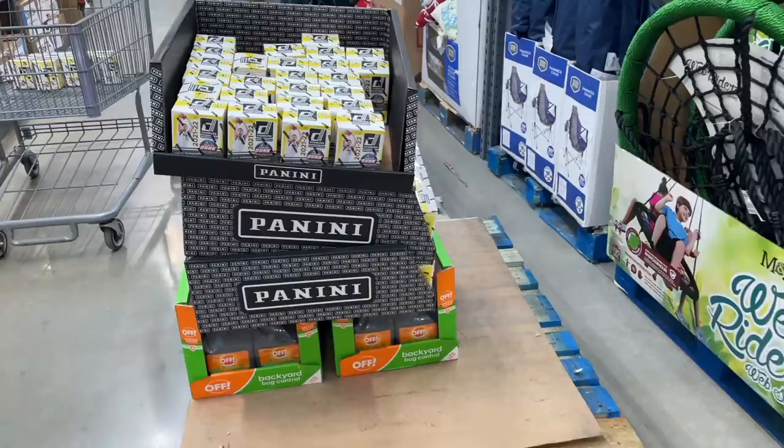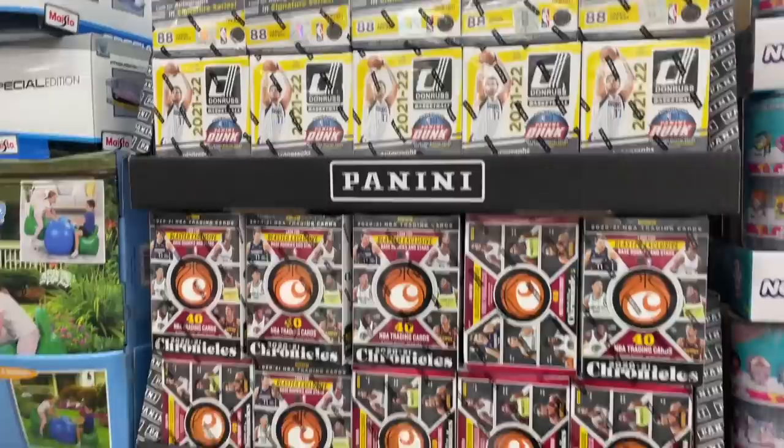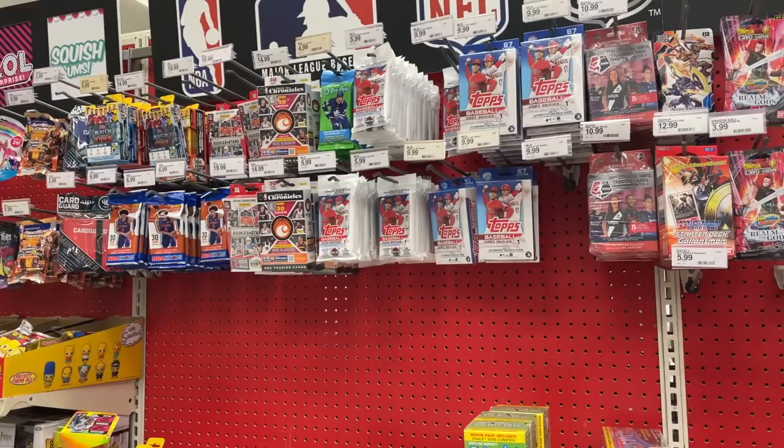We went into the wild to go card hunting and the first store we went to was BJ's Wholesale Club. They're like Sam's Club and Costco where they carry items in bulk. When I got there they were stocking an absolute ton of the brand new Donruss basketball. They had four or five pallets with each pallet carrying 35 blasters, so they easily had over 150 boxes, and they were charging $25 per blaster. I ended up scooping up a handful.